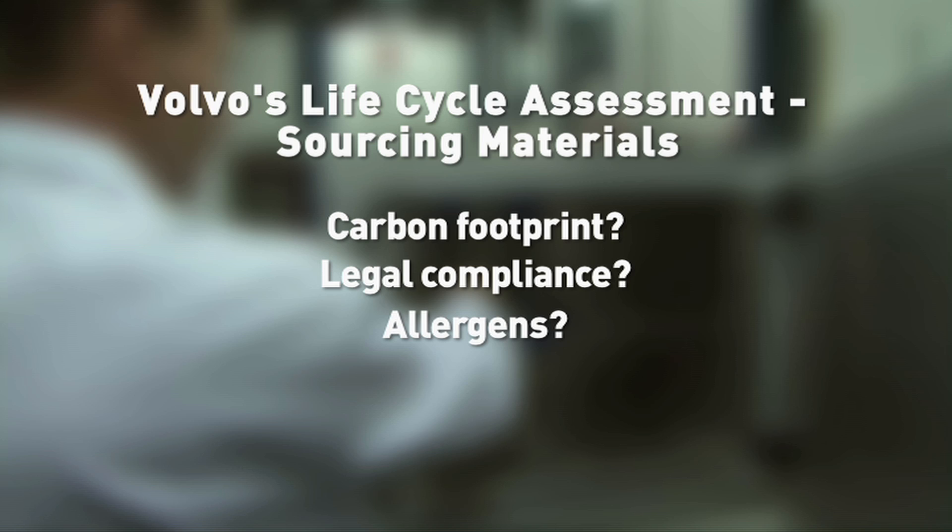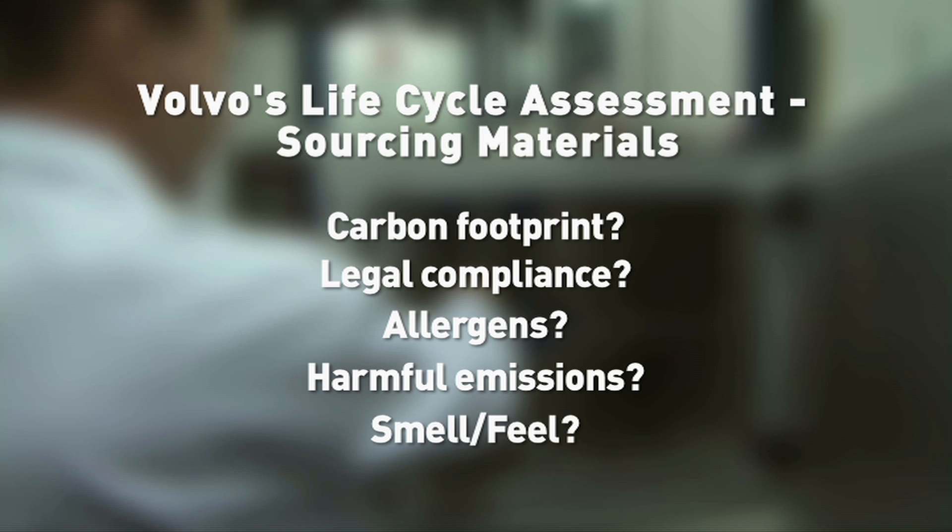Does it contain any materials that trigger allergic reactions? Does it give off harmful emissions? How good or bad does it smell or feel?